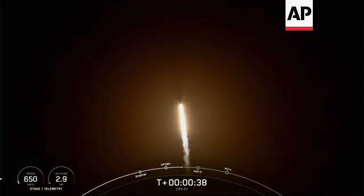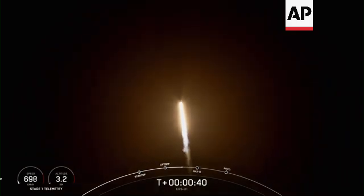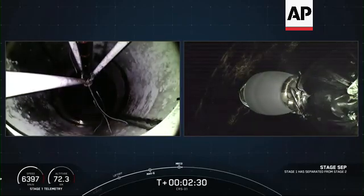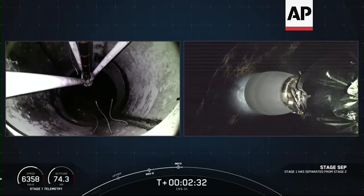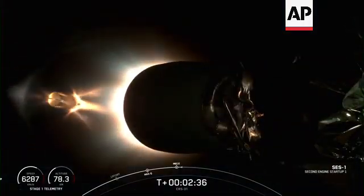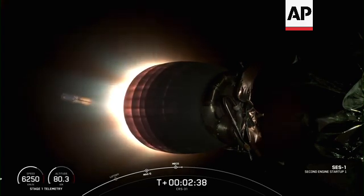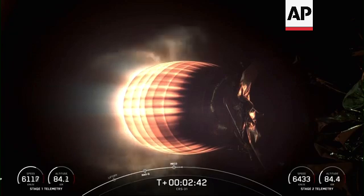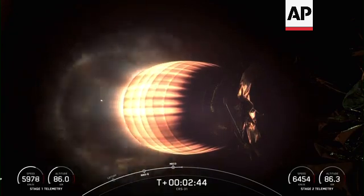During ascent, we will tilt or gimbal the engines guiding the rocket. Stage separation confirmed. Stage separation. Stage two start up. Stage one boost back start up. And there you can see a beautiful view of the concurrent second stage engine start along with the start of that first stage boost back burn.